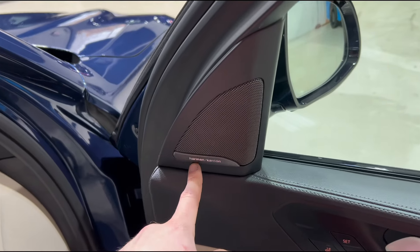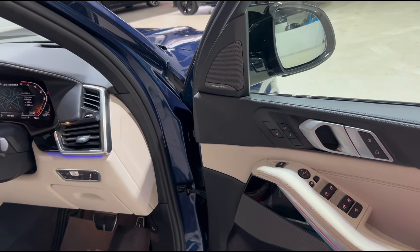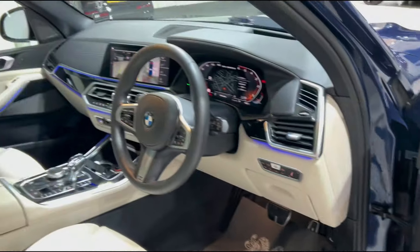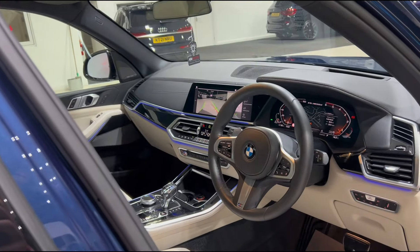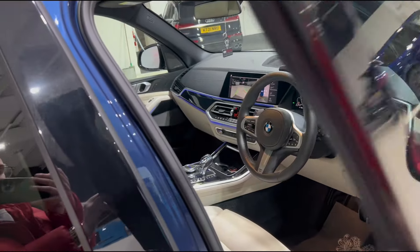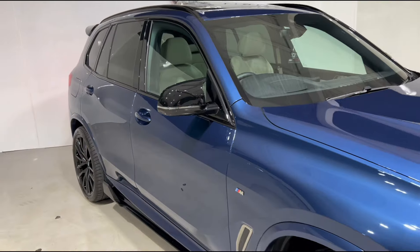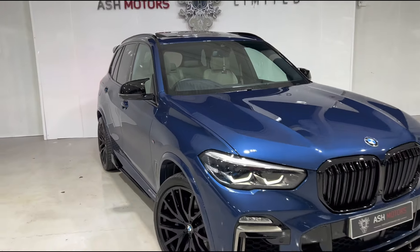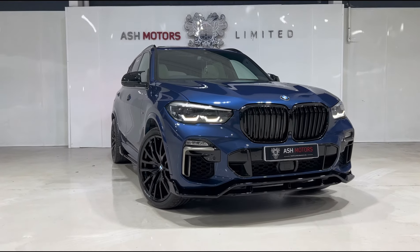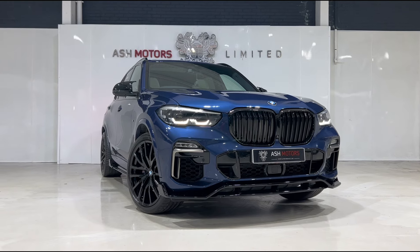You'll see we've got the wonderful Harman Kardon sound system which is one of the better systems on the market. We've also got the piano black trims that run throughout the cabin and along the dashboard, which complement the colour scheme very nicely. So that's the car guys — if you are interested in this particular vehicle drop us a message or give us a call and we can organise your viewing or a test drive. We do offer very competitive finance as well if that's an option you're looking to explore.